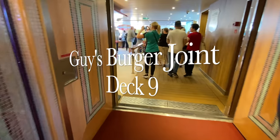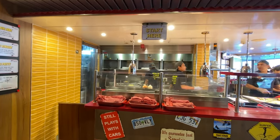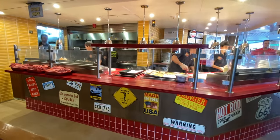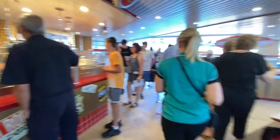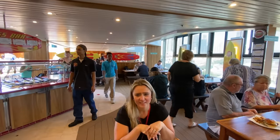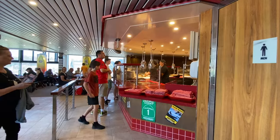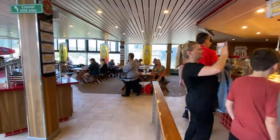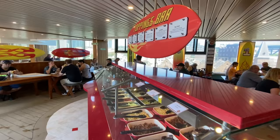A Carnival Cruises staple is Guy's Burger Joint. These burgers are well known for being amazing and they are included in your cruise fare, so feel free to hop on down whenever they're open. On the opposite side, unfortunately not filmed, there is a pizzeria that is open 24 hours a day - so you can go there at any time, especially after a night of dancing.